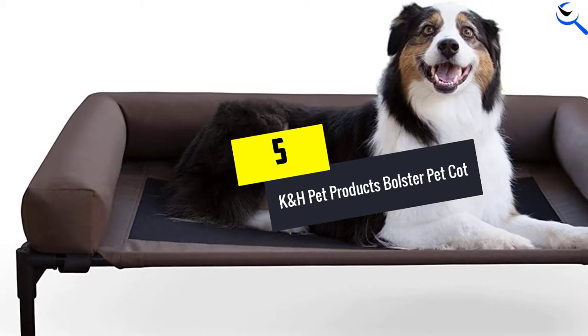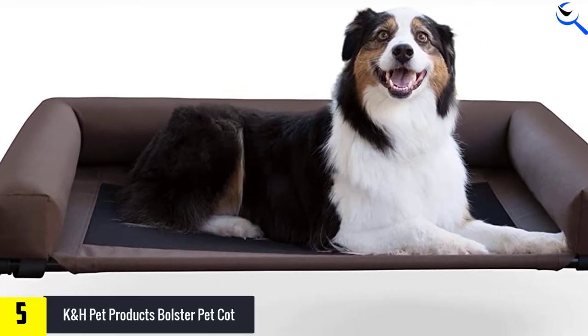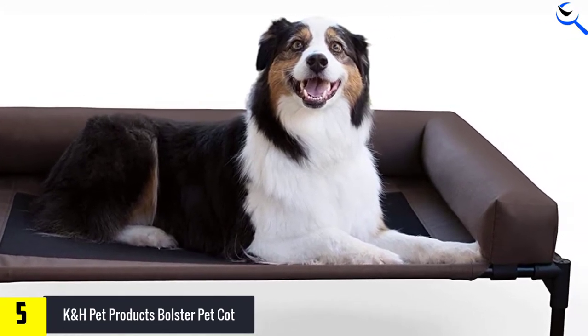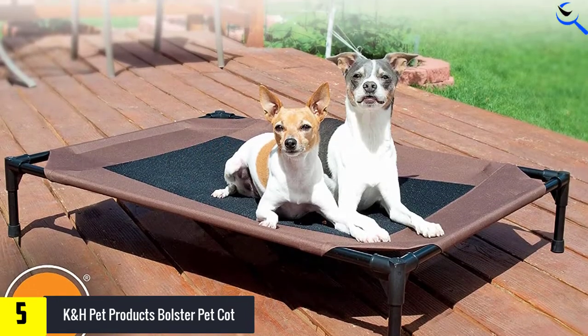Starting at number 5, we have the K&H Pet Products Bolster Pet Cot. The K&H Pet Products original Bolster Pet Cot did not disappoint. It utilizes a mesh center for air circulation, similar to most of the competing beds, but its bolster is what sets it apart.